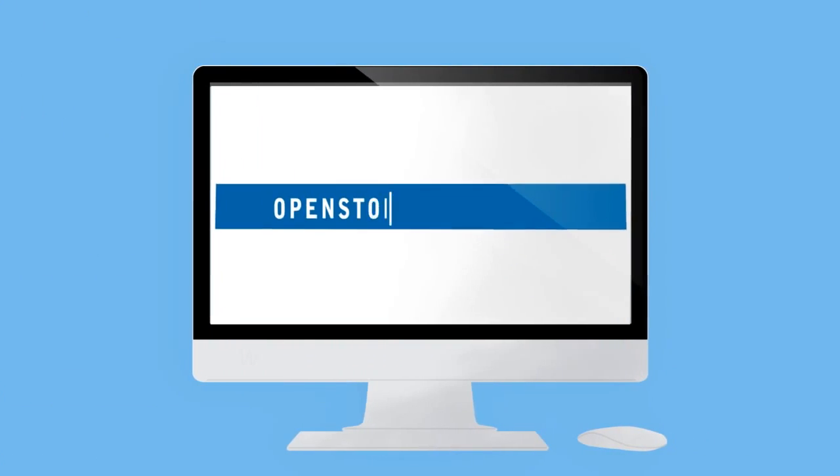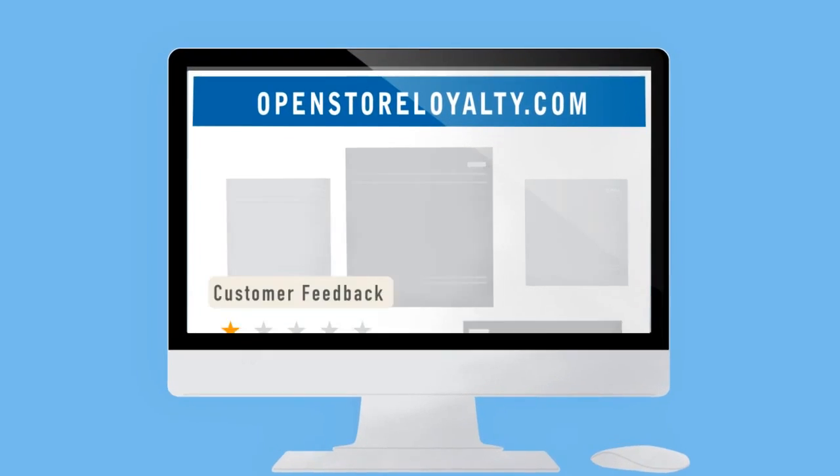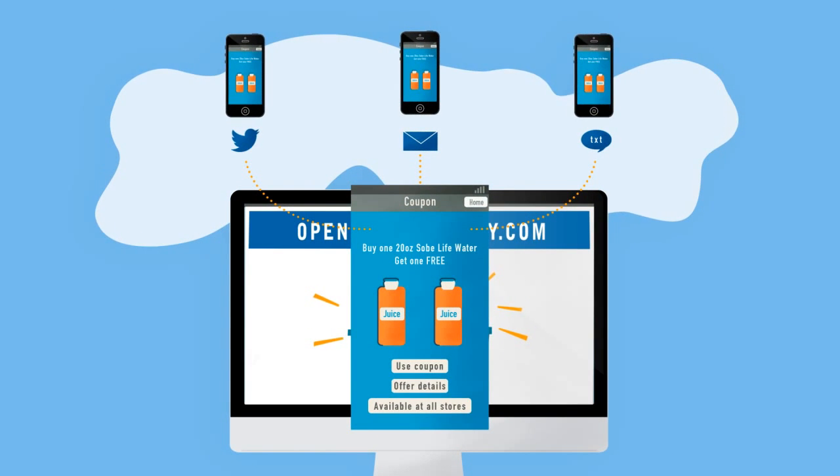And to make it even easier, all of this and more is controlled from one website — the OpenStore dashboard. Manage customer feedback, update your store's website, and even send dynamic email and SMS campaigns at the click of a button.